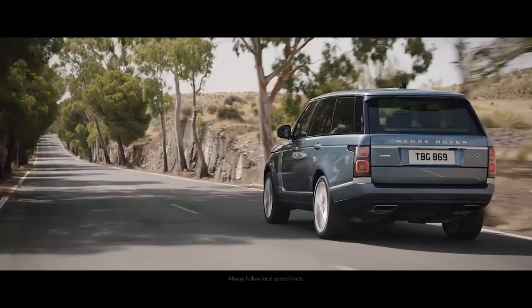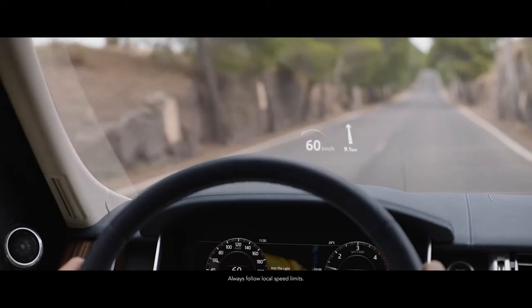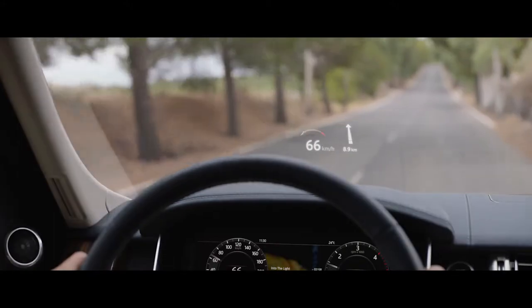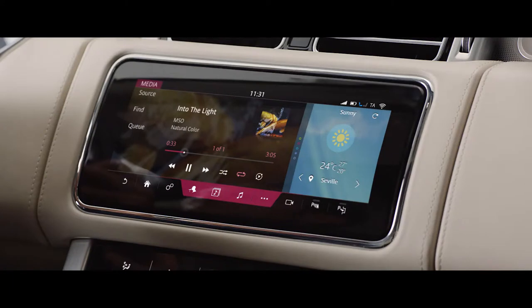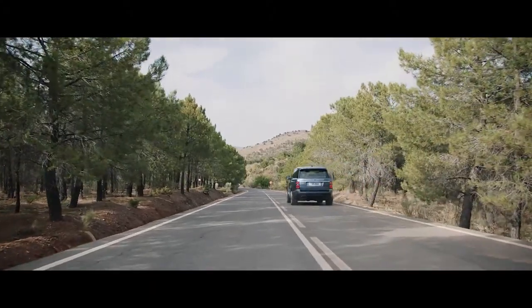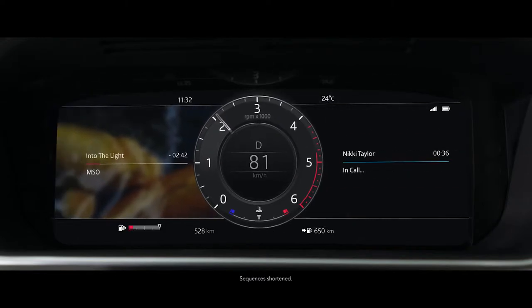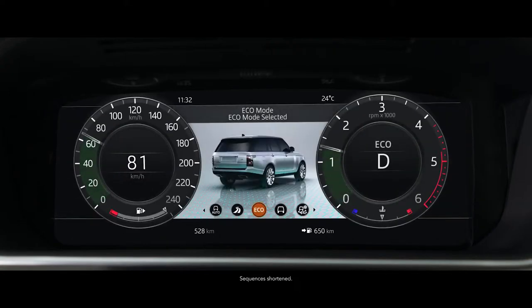The second generation head-up display on the new Range Rover delivers a larger full-colour image, projecting key information into the driver's line of sight. The advanced multi-function steering wheel uses hidden-until-lit capacitive switches to give the driver effortless control of the vehicle's functionality. The 12.3-inch high-resolution full-colour interactive driver display has four different layouts, which can be tailored to suit the driver's preference and deliver the key information required.